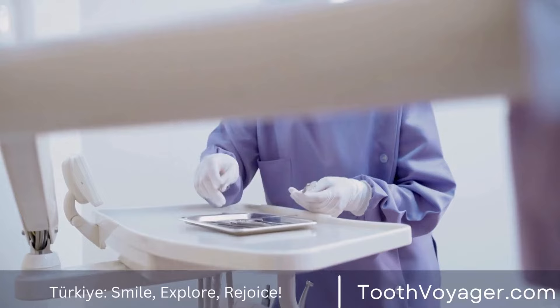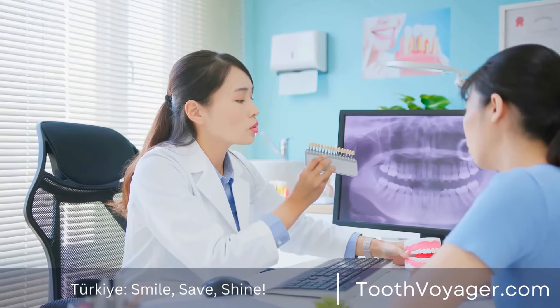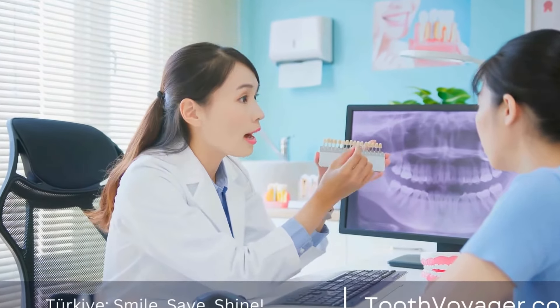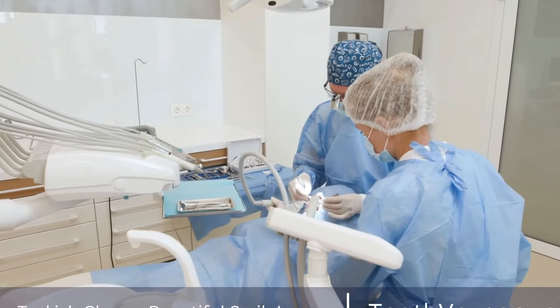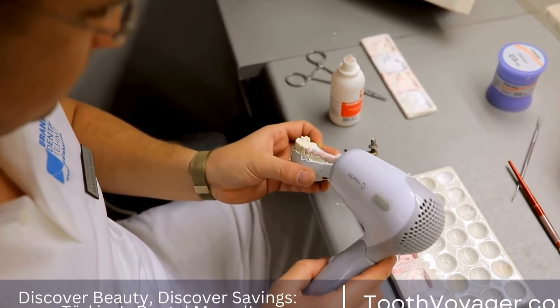Next, the decayed portion of the tooth will be removed using a dental drill or laser. The cavity will then be cleaned and prepared for the filling material. The filling material will be placed into the cavity and shaped to match the natural contours of the tooth. Your dentist will then use a special light to harden the filling material and secure it in place.